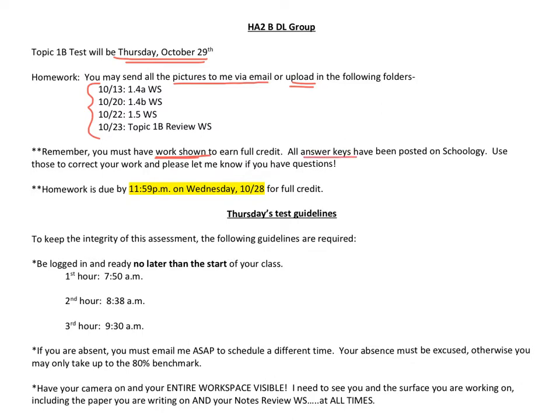For full credit on your assignments you must have work shown when it's needed. All answer keys are posted on Schoology. Use them as a guide to correct your work, and as always please let me know if you have any questions.